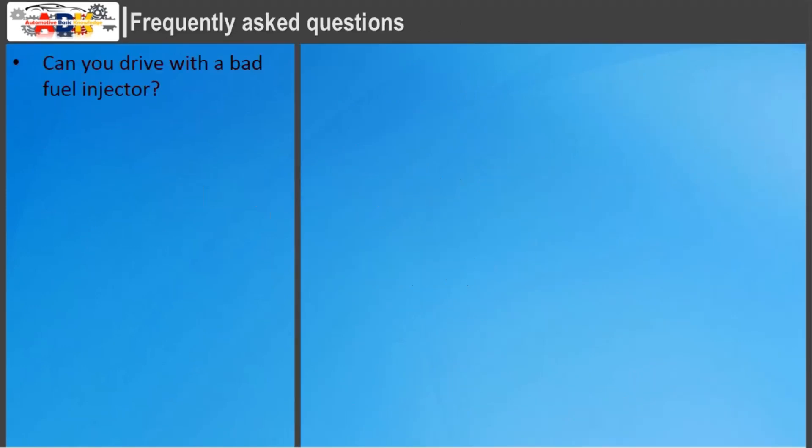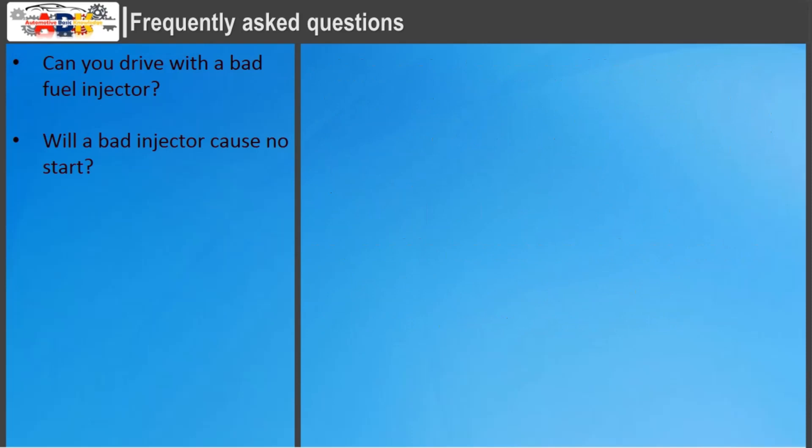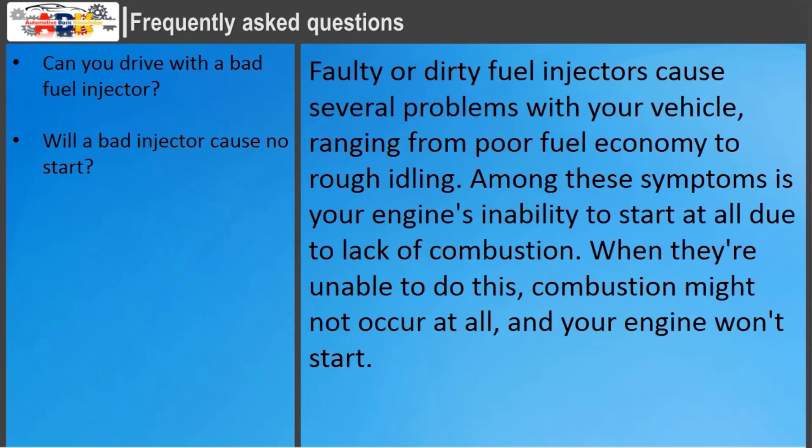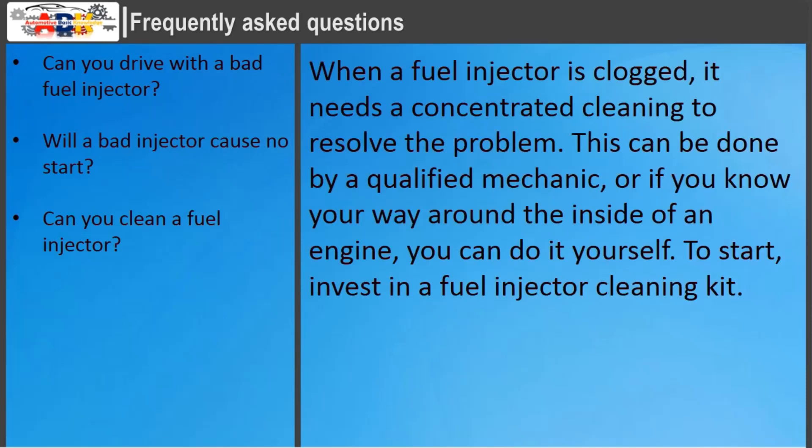Frequently Asked Questions. Can you drive with a bad fuel injector? While fuel injector problems usually give warning, driving your vehicle for a long time with a clogged or faulty fuel injector can cause problems: increased fuel consumption, a noticeable increase in tailpipe smoke and emissions, and rough idle with hesitation during acceleration. Will a bad injector cause no start? Faulty or dirty fuel injectors cause several problems ranging from poor fuel economy to rough idling. Among these symptoms is your engine's inability to start at all due to lack of combustion. When a fuel injector is clogged, it needs a concentrated cleaning to resolve the problem. This can be done by a qualified mechanic, or you can do it yourself if you know your way around an engine.